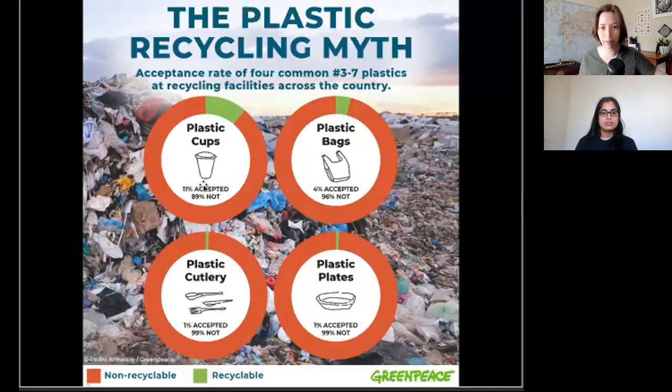You can see here: of all plastic cups that were submitted for recycling, 11% were accepted — almost 90% were not. Plastic bags, plastic plates, and plastic cutlery have even higher rates of just getting recategorized as trash.